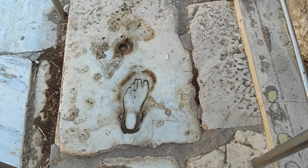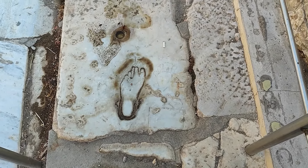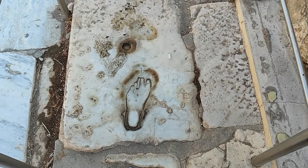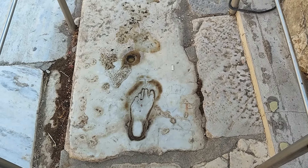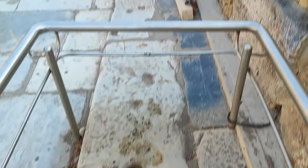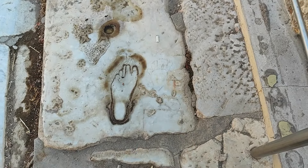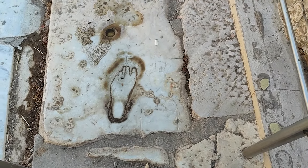Bakın burada bir ayak var. Şurada delik gibi bir şey, o da kalp işaretiymiş yani. Yani bu Efes'te genel eve giden yolu tarif ediyormuş arkadaşlar. Burada bir çocuklar vardı, onlar söyledi bu yolun devamında. Bakın şurada şöyle bir kadın figürü de var, bir şey kalmamış da.